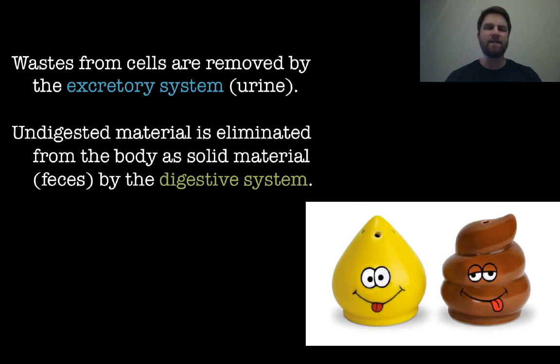Waste gets out of the body through a couple of different systems. Waste from cells removed by the excretory system comes out in the form of urine — those cells send their waste into the bloodstream, it's carried through the circulatory system and cleaned by the kidneys, which send it to the bladder where urine is produced. Undigested material is eliminated from the body as solid material known as feces, and this is done by the digestive system — not the excretory system.